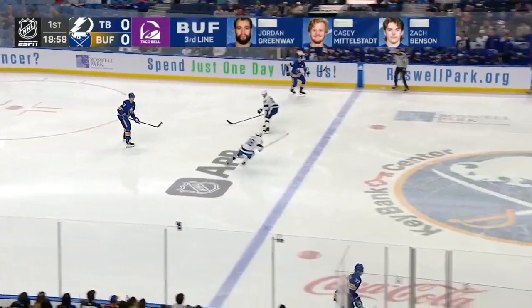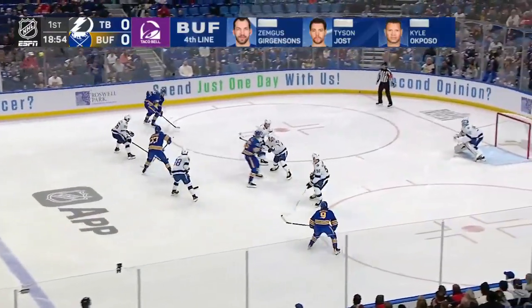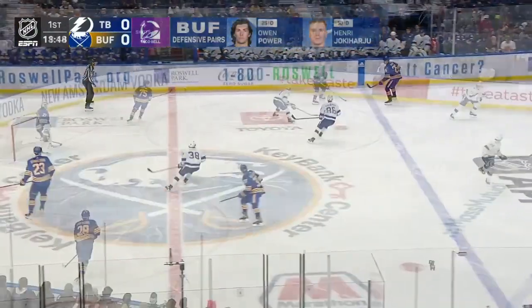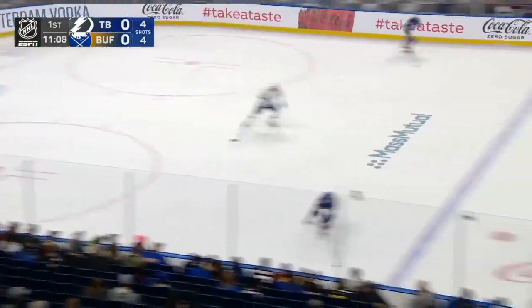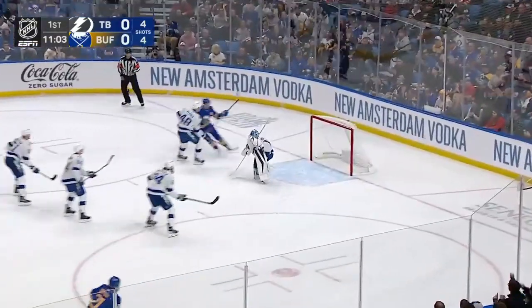Just underway here at KeyBank Center. Middle stat across the line in the high slot finds a cutter — shot hit the iron. Middle stat with a perfect setup for Greenway as Tyson Jost retreats to Connor Clifton around Matthias Samuelson, and an outlet pass. Back at five-aside, Jost in transition moving in — Gergensen.